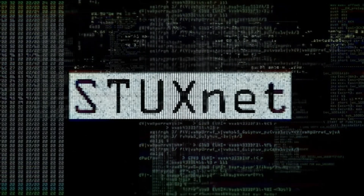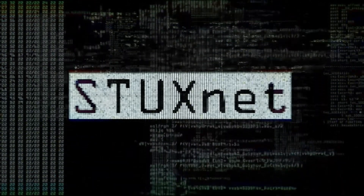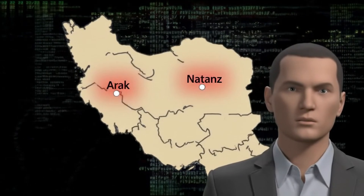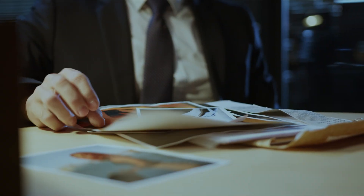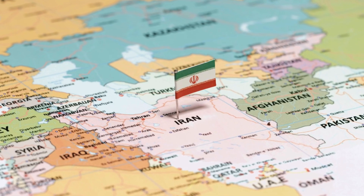To understand why Stuxnet was necessary, we need to travel back to 2002, when everything began to unravel. That year, an Iranian opposition group revealed the existence of two secret nuclear facilities — Iraq and Natanz. The revelation sent shockwaves through intelligence agencies worldwide. Iran had been building a nuclear program in complete secrecy for nearly two decades.